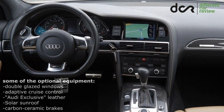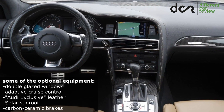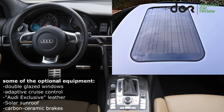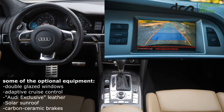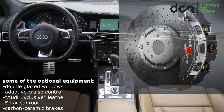On the other side, the optional equipment included, for example, the electrically adjustable steering column, double glazed windows, solar sunroof, keyless entry, rear parking camera, adaptive cruise control, special leather color combinations with leather dashboard, or the carbon-ceramic brakes.